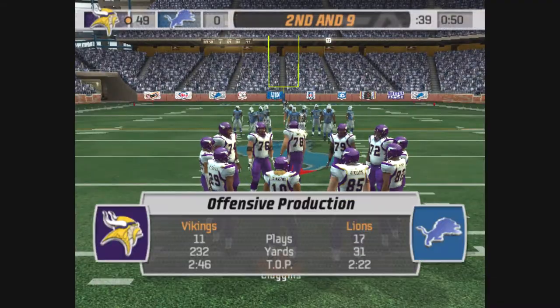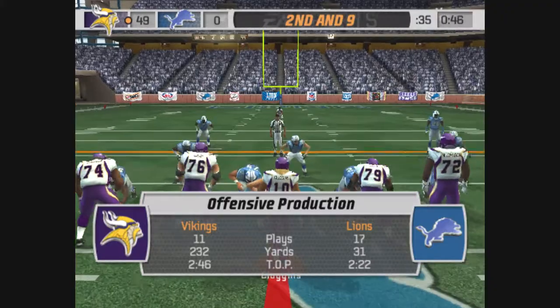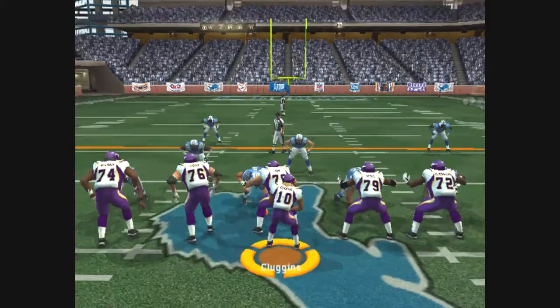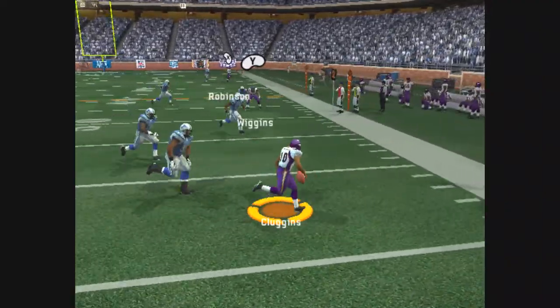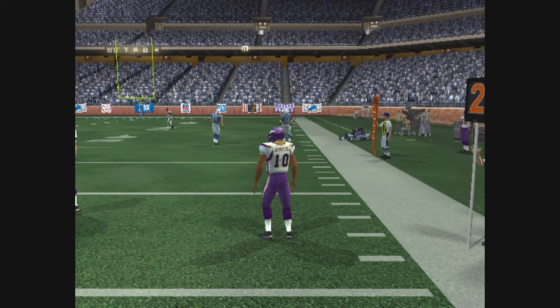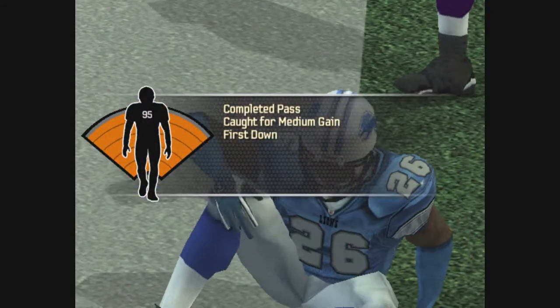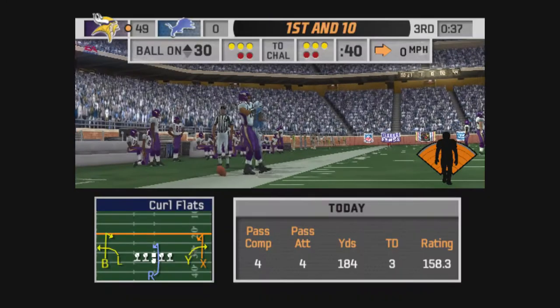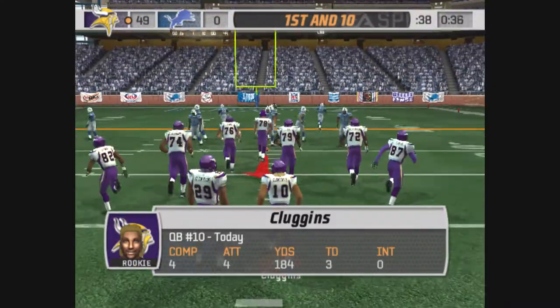One-yard gain on the play, second and nine, ball on the 48-yard line. Robinson on the reception. The result of the play is a first down. First and ten, ball on the 30-yard line.